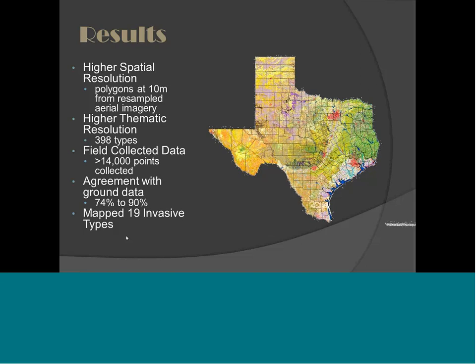We mapped 19 different native and exotic, mostly woodland types, invading on native prairie soils. So the ecological interpretation — I think we did a pretty good job.